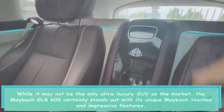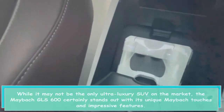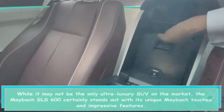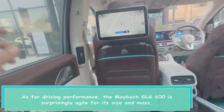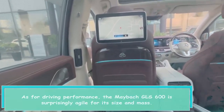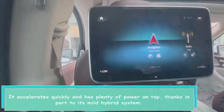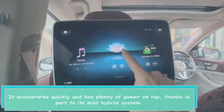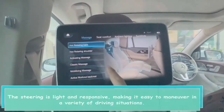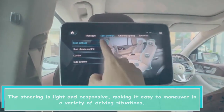While it may not be the only ultra-luxury SUV on the market, the Maybach GLS 600 certainly stands out with its unique Maybach touches and impressive features. The Maybach GLS 600 is surprisingly agile for its size and mass — it accelerates quickly and has plenty of power on tap, thanks in part to its mild hybrid system. The steering is light and responsive, making it easy to maneuver in a variety of driving situations.